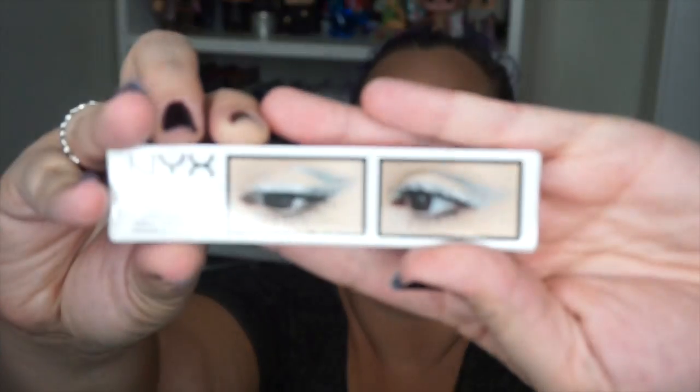Last up is a full-size NYX product — the gunmetal eyeliner. It's a vivid bright liquid eyeliner in gunmetal, which is their silver color. I'm not going to open it — it's actually fully sticker sealed — and I don't do liquid eyeliner. I don't think I'd ever use a liquid silver eyeliner, but somebody else I know might, so I'll put this in a giveaway or gift it. The value is there in the ten dollar bag.